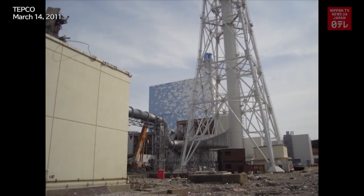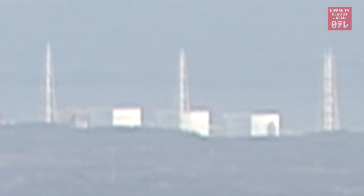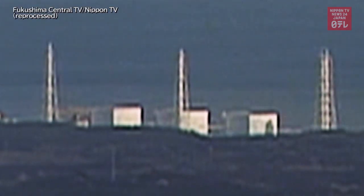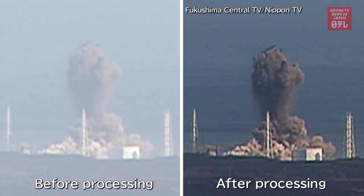Technicians used the white and light blue paint on the reactor building as base colors in reprocessing the original video. After a series of procedures, the image became much clearer. Technicians also doubled the number of frames to show moments that weren't initially captured.